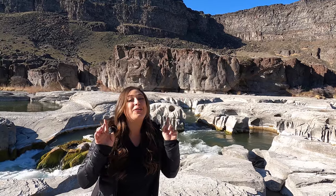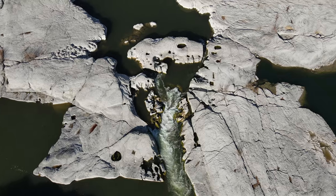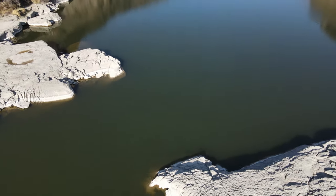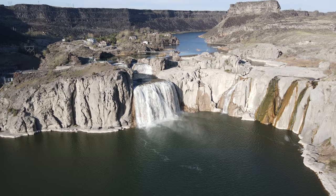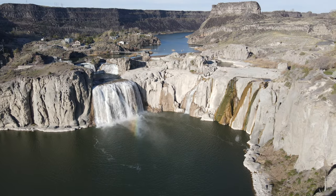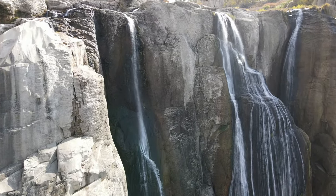If you do decide to extend your trip, this is the way you'll be going. After some more canyon views, you'll end up at one of the largest natural waterfalls in the country. At 212 feet tall and 900 feet wide, Shoshone Falls surpasses the height of Niagara Falls. It'll take you about another 40 minutes to get there via kayak, although I'm probably not the best person to reference for that — we just ran into some kayakers who said they got here in 45 minutes.